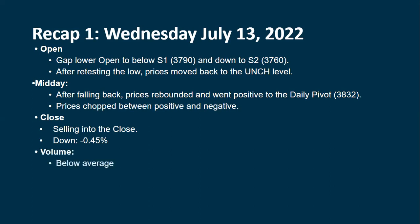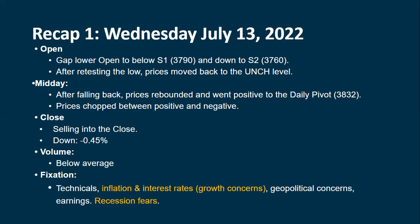Volume was below average, which seems to be the norm now. The technicals are switching back more towards negative — our oscillators are still positive but the shorter-term ones are starting to roll over. We're dropping below the 20-period moving average right now. Inflation, interest rates, and growth concerns are the big issues and will continue to be for quite a while, until inflation appears under control or the Fed does a pivot.